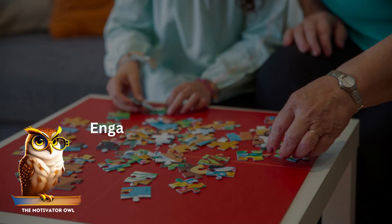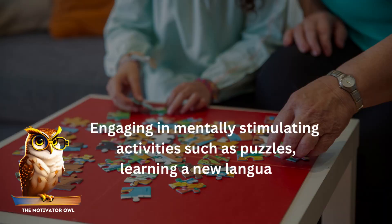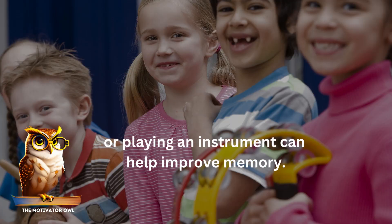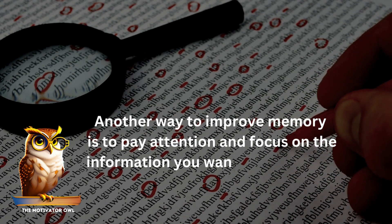Engaging in mentally stimulating activities such as puzzles, learning a new language, or playing an instrument can help improve memory. Another way to improve memory is to pay attention and focus on the information you want to remember.